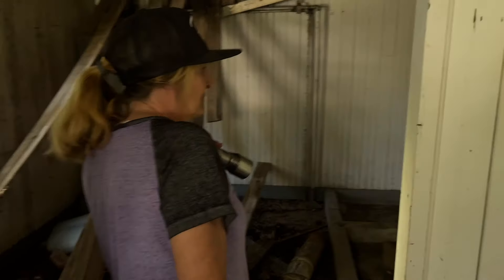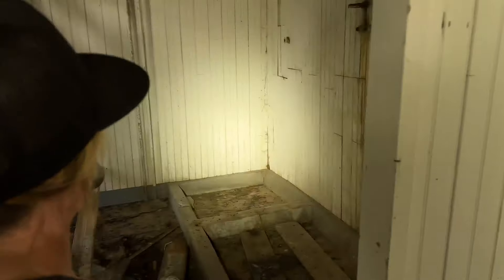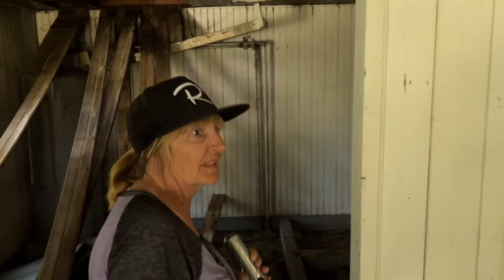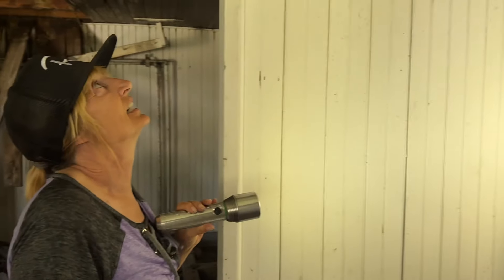And three showers — the shower rooms. Three of them. Only one remaining. Nice. Really cool. This is all still the best preserved building on the site so far. And then Dave's gone upstairs.